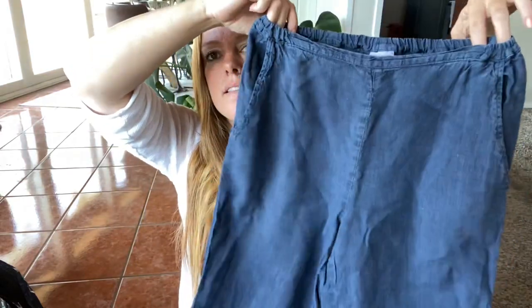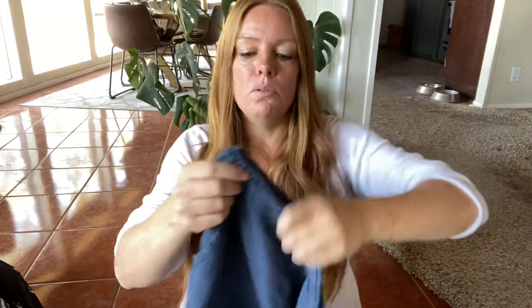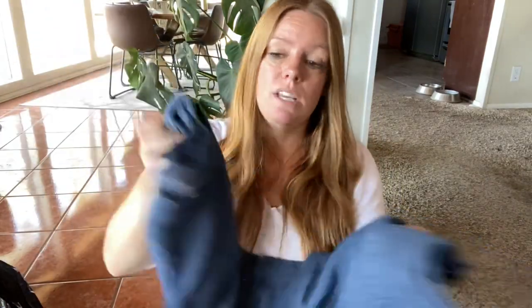This is a pair of CP Shades — I love picking up this brand. This is an older tag, size small. These are just some linen pants that are a cropped straight leg, a nice blue color. I should be expecting maybe about $35 to $40 for these.